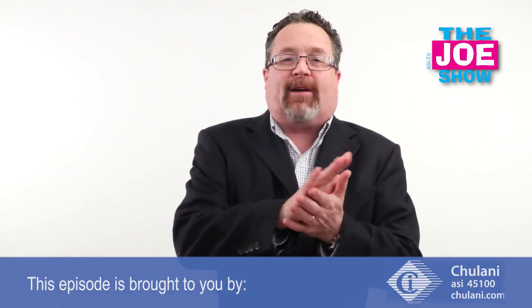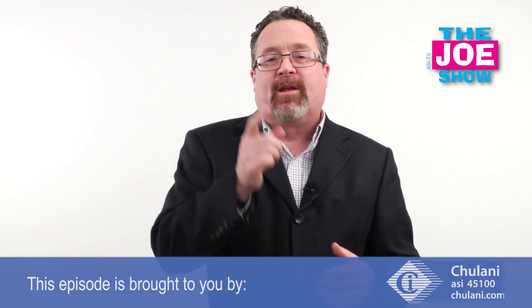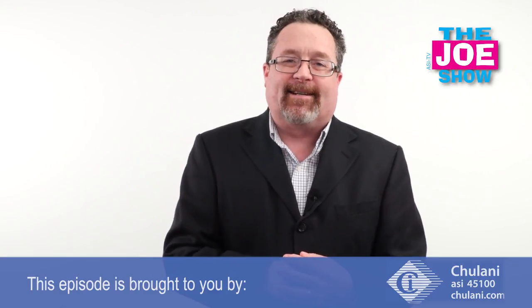Alright, well that's all the time we had today. Thanks a lot for watching. Ron Ball, thank you for everything — you will be missed. This is ASI TV.